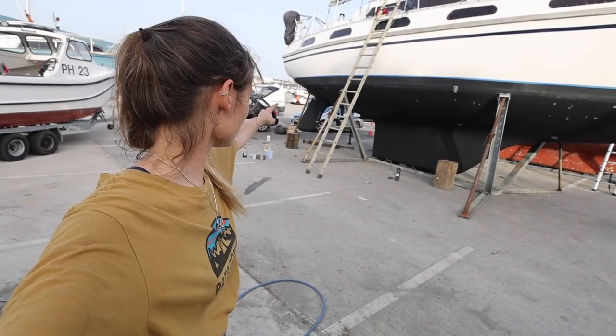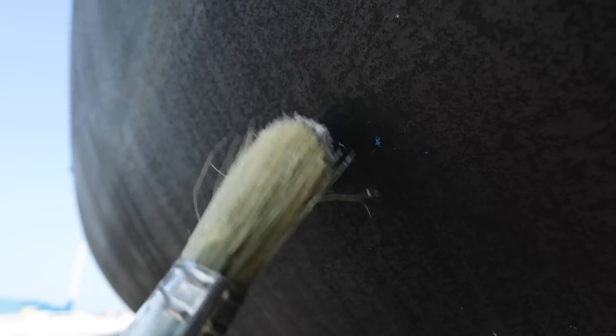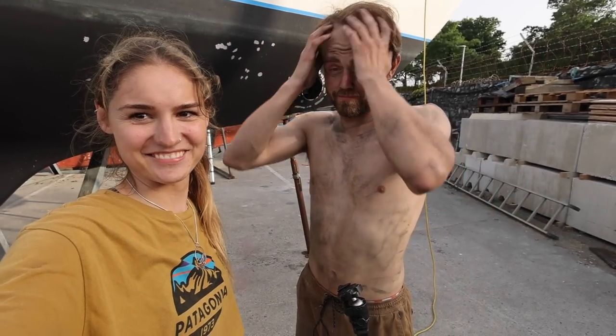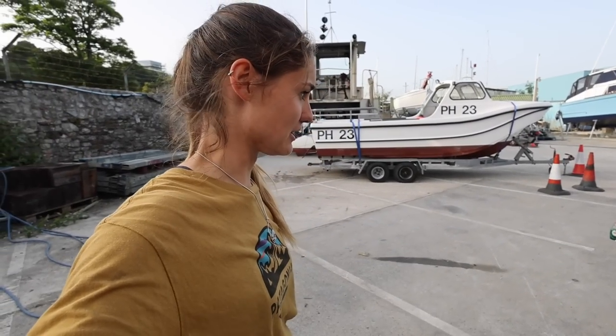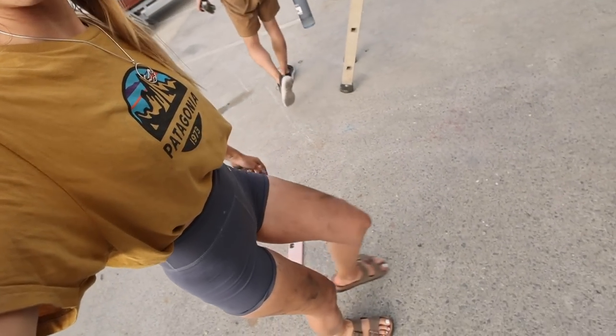Boat is clean, sanded, tape is on and primer's on all the spots that are showing the gel coat. We did just find an unexpected little patch but we're letting that dry out. Zach looks like he's been up a chimney. I think it's time for a shower and an early night — it's like 7:30 and we've been going for like 12 hours. Ready to have some food and get clean.